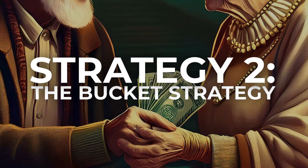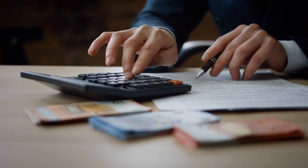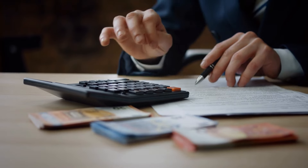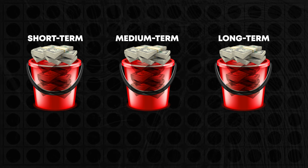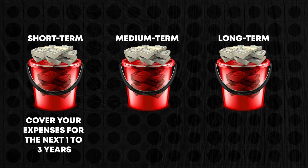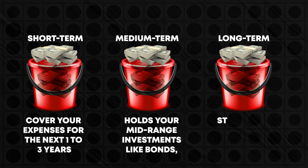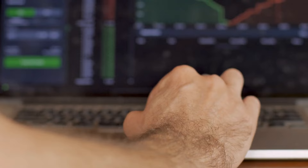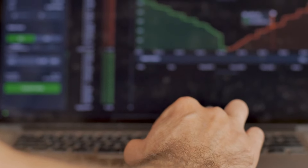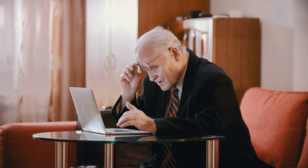Strategy 2 is the Bucket Strategy — a little more dynamic and great for people who prefer compartmentalizing their savings. It's all about separating your money into buckets based on when you'll need it. You divide your savings into three main buckets: short-term, medium-term, and long-term. The first bucket is cash or short-term investments meant to cover your expenses for the next one to three years. The second bucket holds mid-range investments like bonds, which you won't touch for three to ten years. The third bucket is for long-term growth, especially in stocks or other higher-return investments. This strategy gives you security and growth — peace of mind knowing short-term needs are covered without selling investments when the market is down, while your long-term money keeps growing. However, keeping too much in cash or low-yield investments could slow the overall growth of your portfolio, and you'll need to periodically rebalance your buckets as you move through retirement.